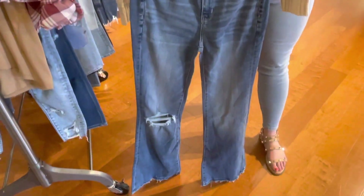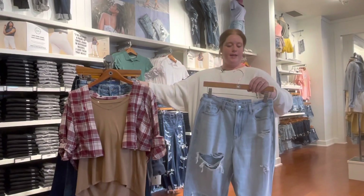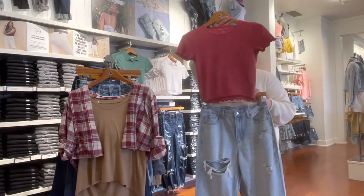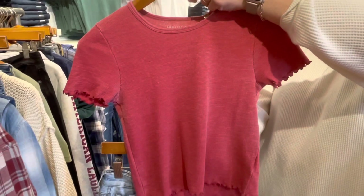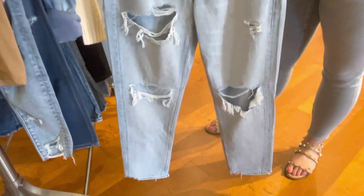And then finally for our ladies, we have trendy mom jeans. Everybody's really liking these — they're more of an oversized, kind of baggy fit. You can pair them really well with our tiny tops, but they also look really cute with our new true tee, which is more of a baggier fit.